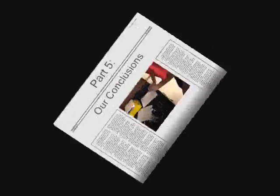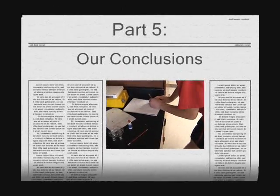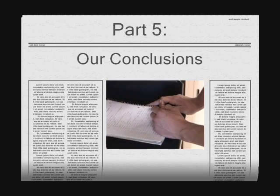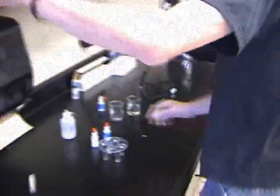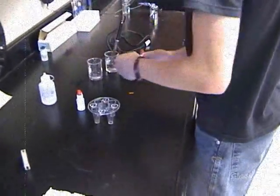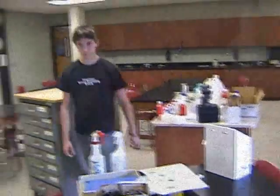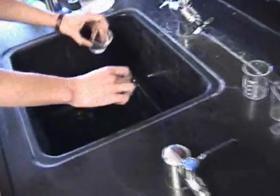Part 5: Our Conclusions. This is Dr. Craig Buller. After many vigorous days of testing the four antacids, we've concluded that Mylanta will work the best for hyperacidity and upset stomachs. It worked better than any other antacid that we used. Always remember to clean up after an experiment.